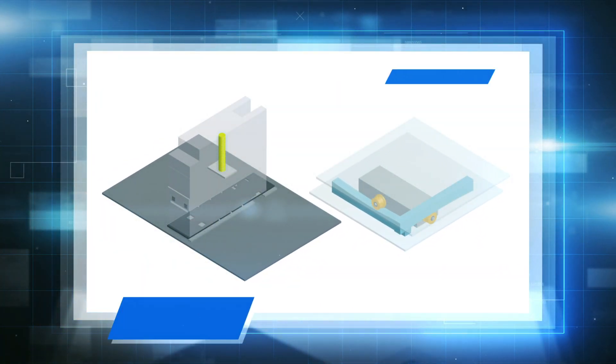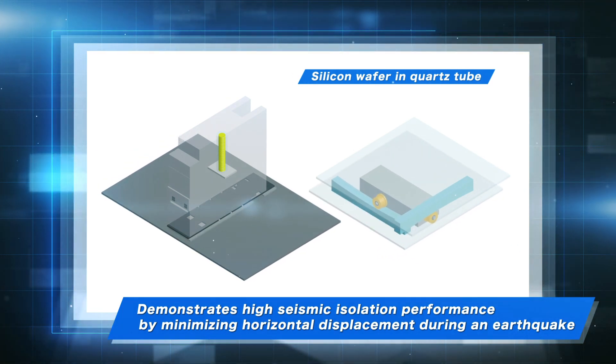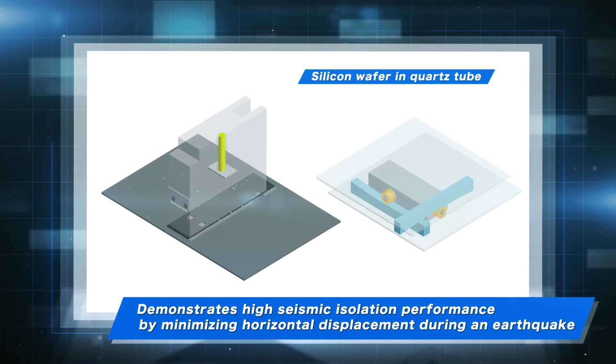Here are the four main features of the Seismic Isolation System. Feature 1: With consideration given to the impact on utility piping, the use of roller bearings and oil dampers minimizes horizontal displacement during earthquakes, achieving high seismic isolation performance.